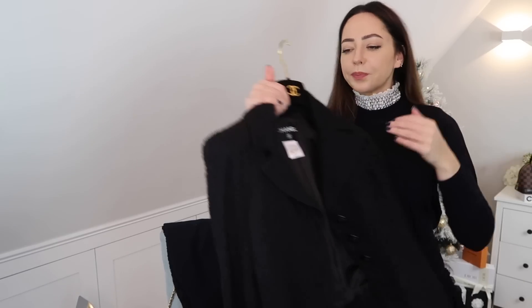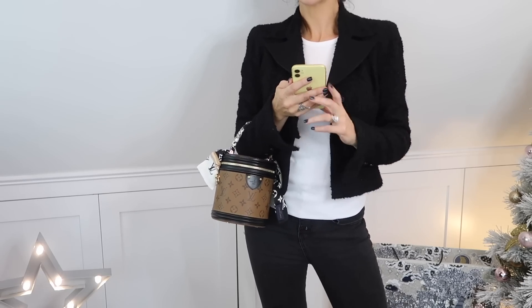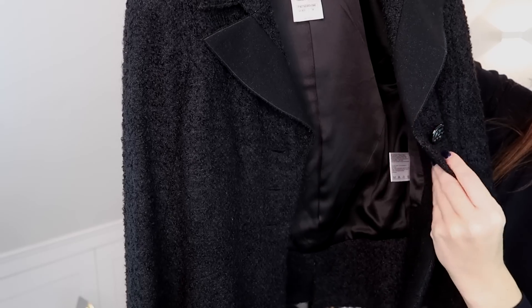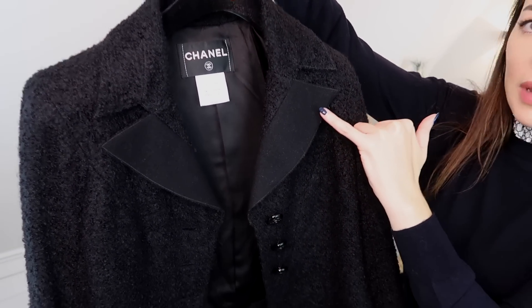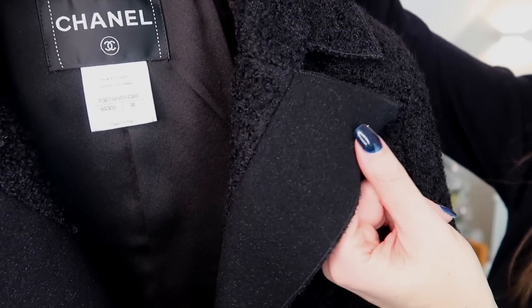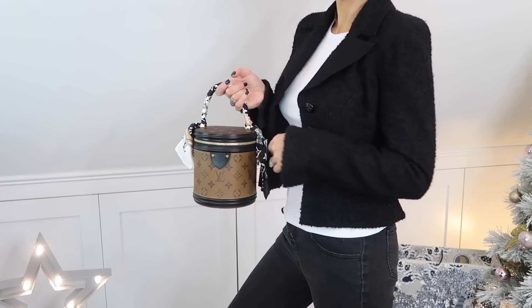This is probably my favourite thing. While I was looking at the skirts I had my eye on this, which is a Chanel tweed jacket. Down here it's got the camellia buttons — these are actually metal, quite heavy, not plastic. The fabric has almost a tiny bit of sparkle in it. And the seller had included the coat hanger, which I was really pleased about.